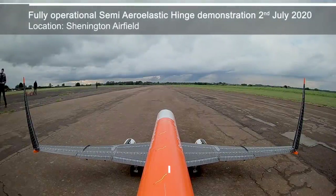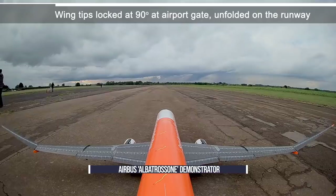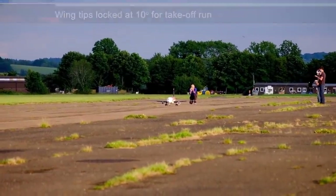A new milestone was reached by Albatross One, an Airbus technology demonstrator which uses flapping wingtips for increased efficiency. The research team achieved proof-of-concept demonstration, giving the idea the green light to be matured into a full-scale technology.